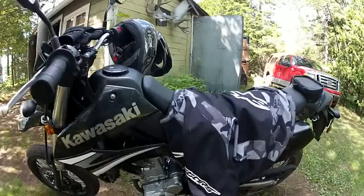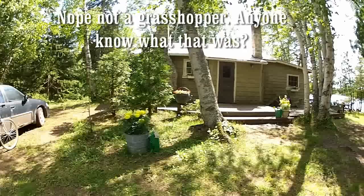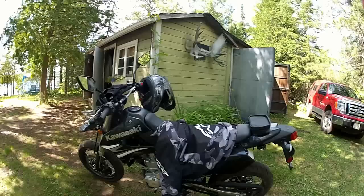Hey guys. I am out at our family cottage — I just got out here. What the heck is that? Oh, it's a grasshopper. It's about 100 kilometers away from the city. I drove out here with my younger brother. I've got some other family that's out here too.